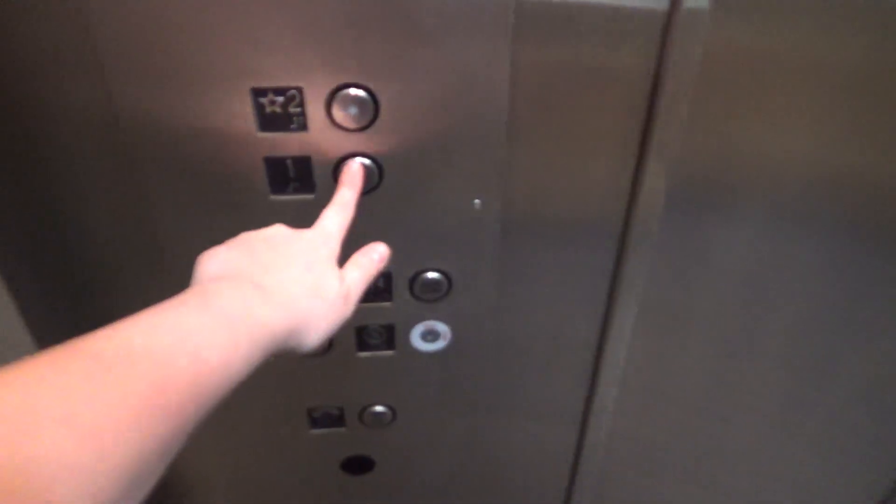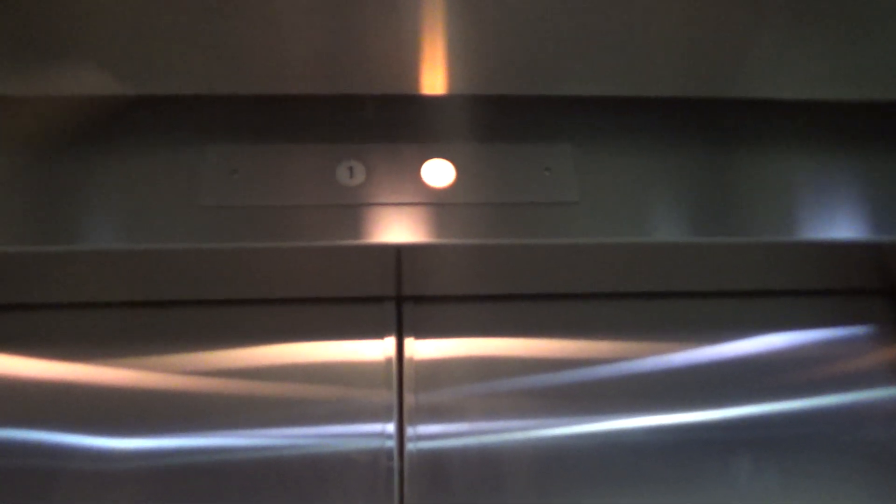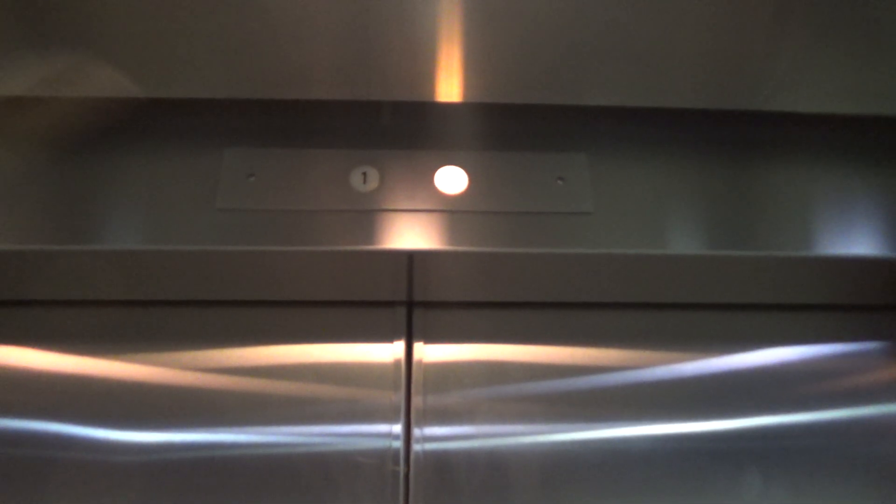Let's go back down to one. What's the indicator? I think this thing is a mid-states actually. Here we have one. One doesn't light up.